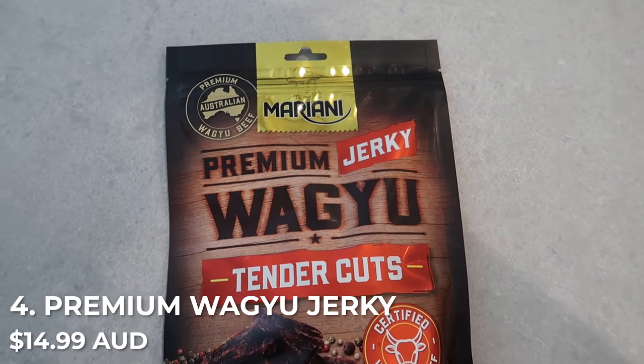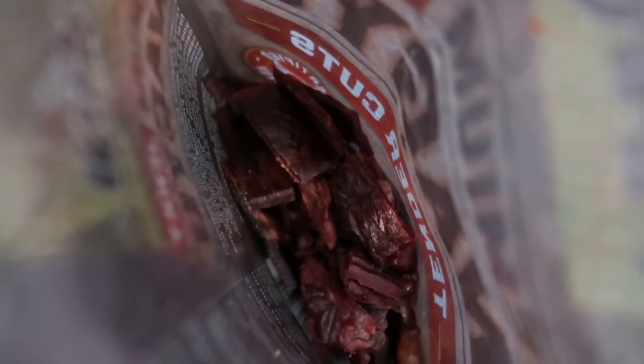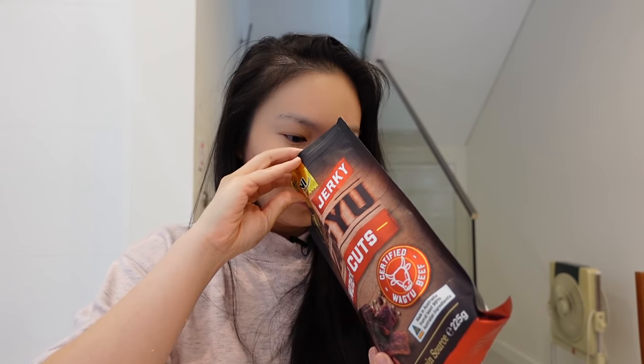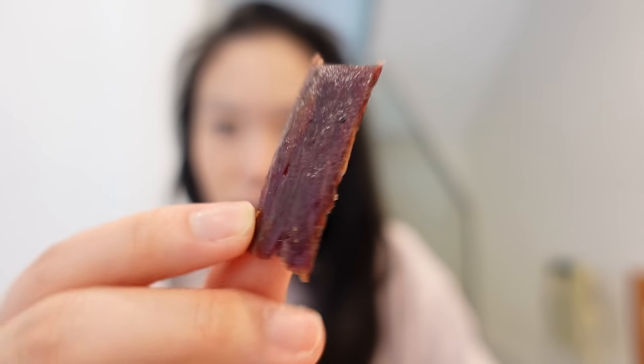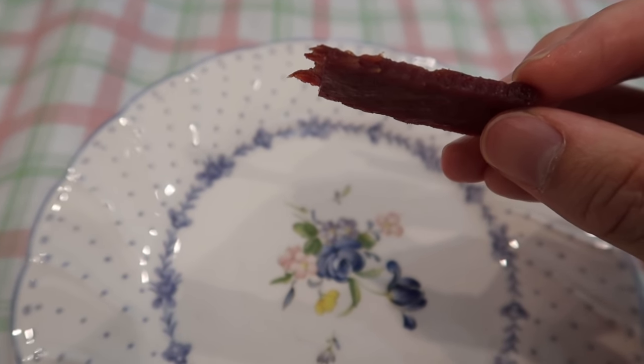While we're waiting for the tea, I want to move on to the last non-cook item on the list: the premium wagyu beef jerky. This was also recommended in my Instagram answers, and my dad was keen to try it. It has a very beefy smell and they're cut into little rectangular shapes. It's nice — not too chewy, still a little oily. I actually really like this.